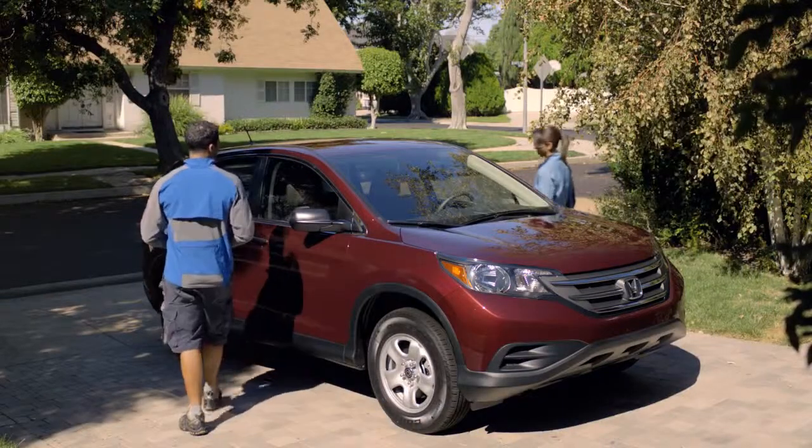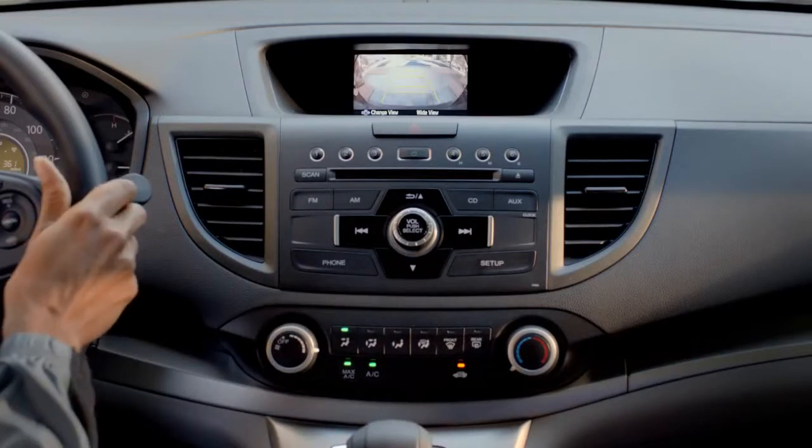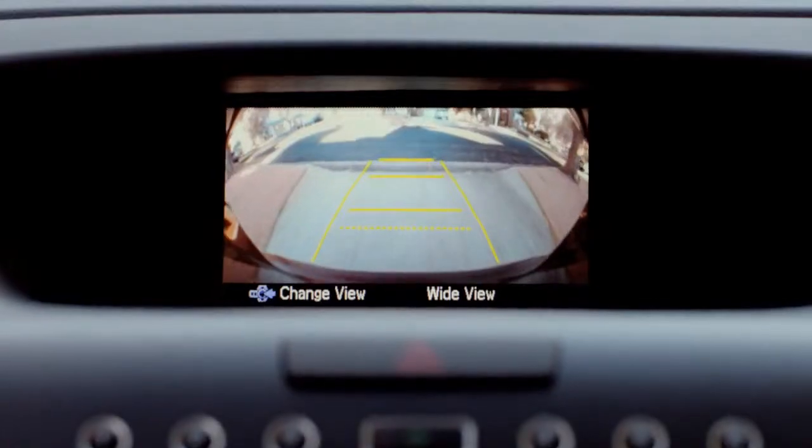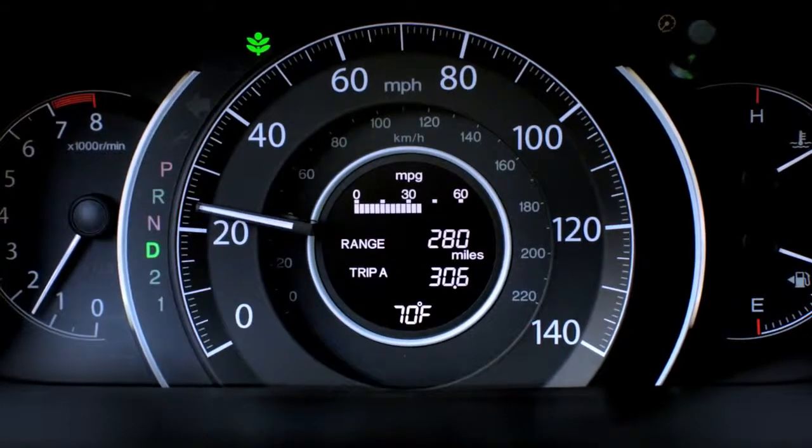The CR-V is ready to take on everyday life as easily as extraordinary weekends. A rear-view camera comes standard, which is a big help when backing up. And EcoAssist can help you get more from every gallon of gas.